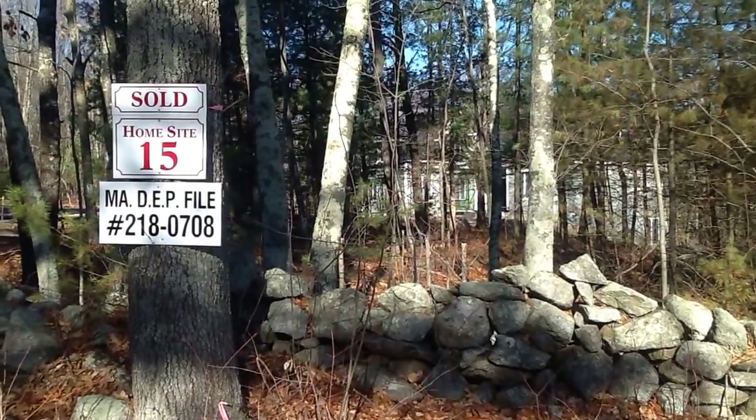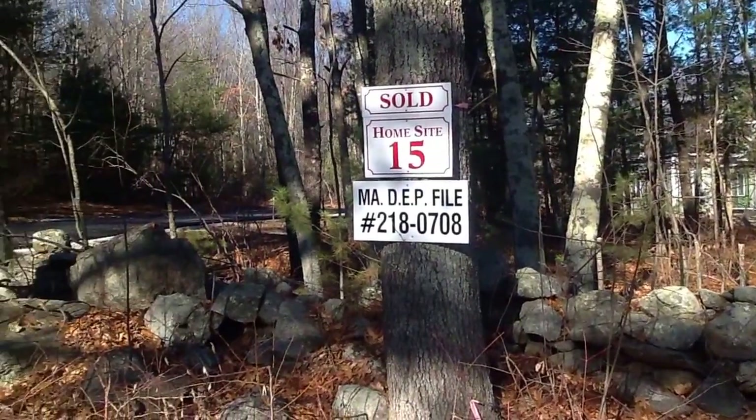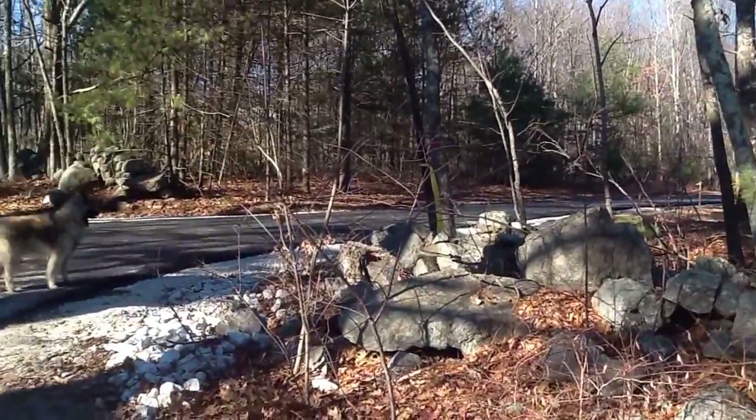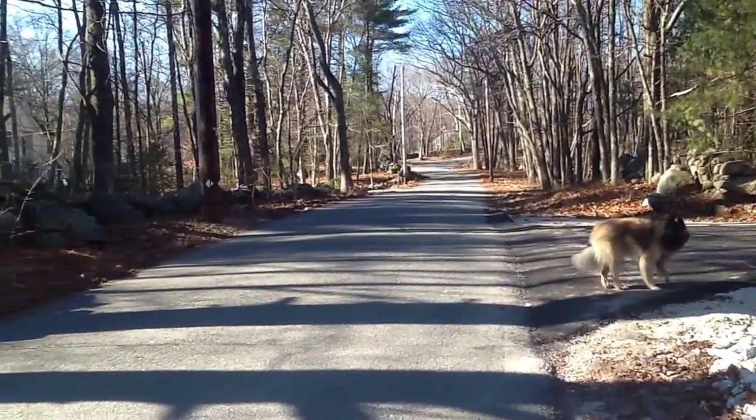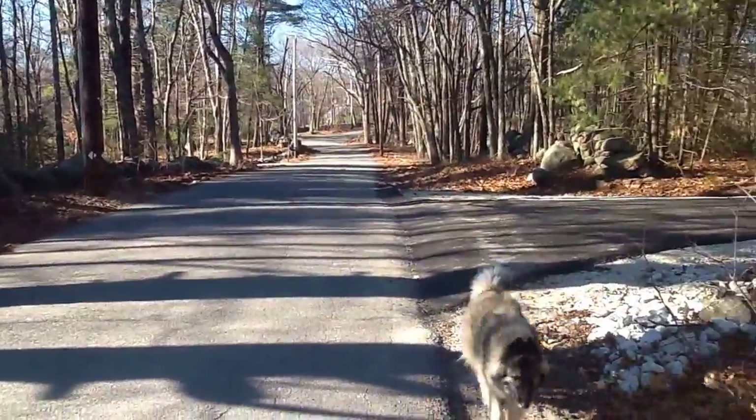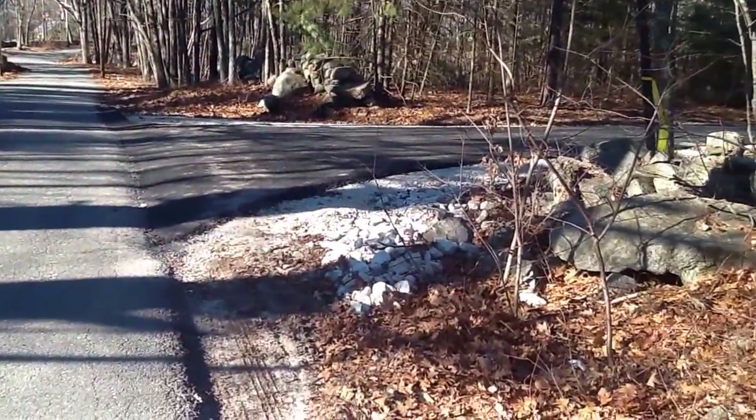It's January 1st, 2015, time for another video blog. We came here early, it's about 10:30, so you can see the sun streaming in.